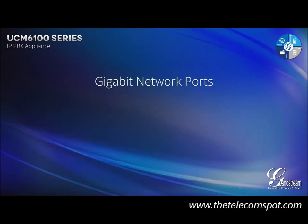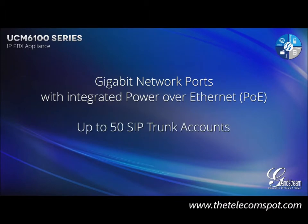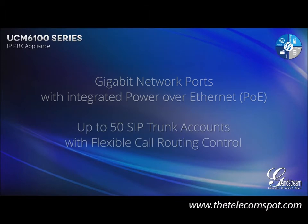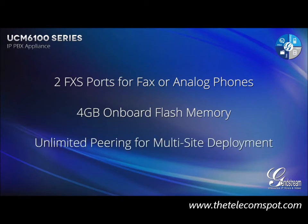It features gigabit network ports with integrated Power over Ethernet, up to 50 SIP trunk accounts with flexible call routing control, 2 FXS ports for fax or analog phones, a large 4GB onboard flash memory, and virtually unlimited peering options for multi-site deployment.